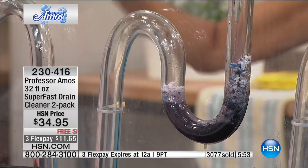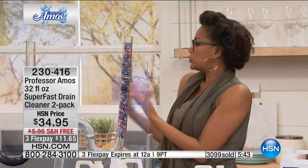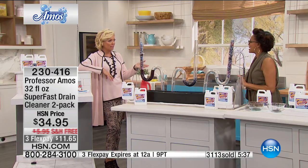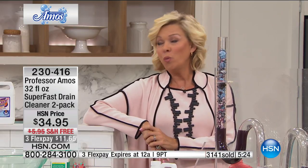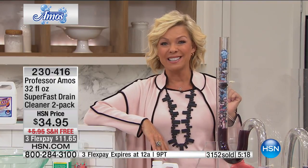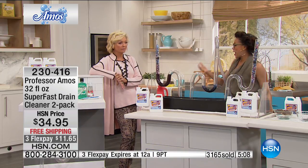It's between $60 and $90 per hour on average for a plumber just to look at your drain — that's just the house call. When you can get Professor Amos Super Fast Drain Cleaner to do the work for you, that's the saving grace. The number one household issue is a clogged drain, and we're solving it. We've sold well over a million bottles — people don't try it once and say no, they come back for more. This is the number one household brand at HSN after 13 years.